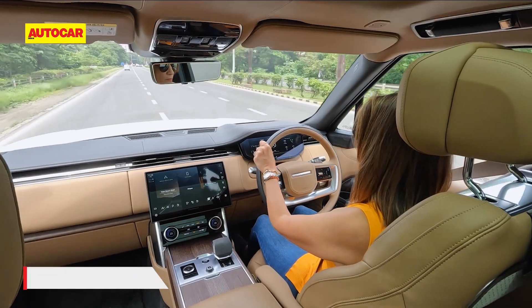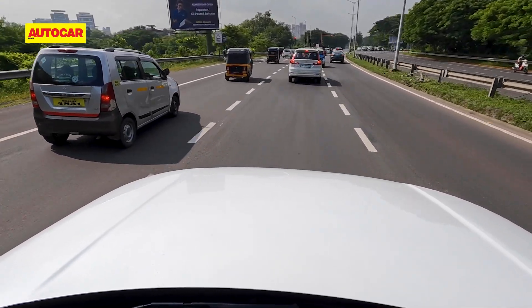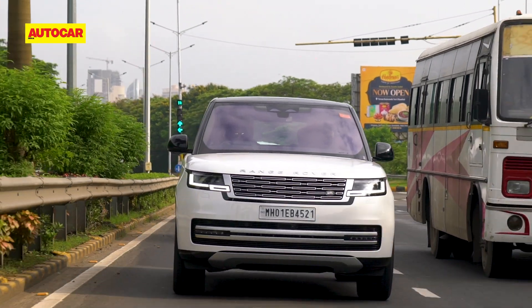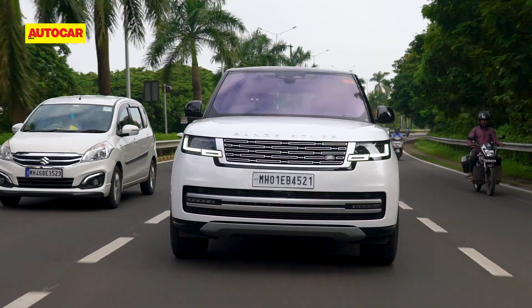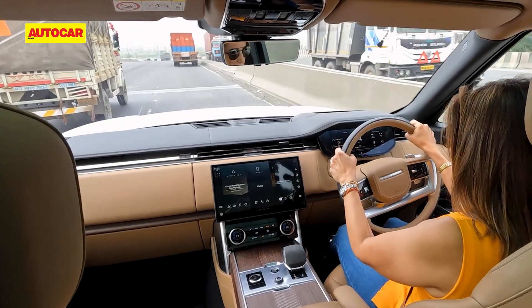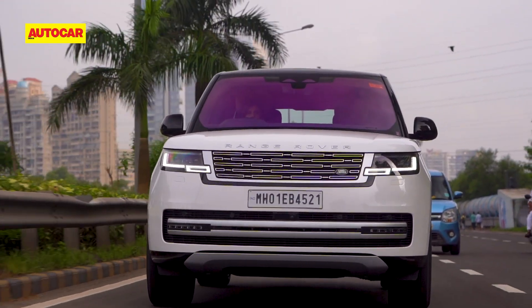That long wheelbase opens up acres of room on the inside, but driving it in traffic is not easy. Squeezing past cars when there's a single lane to turn is close to impossible, and you also have to ensure you don't get into smaller lanes. It's a matter of constantly watching the edges of this three-crore-plus car.